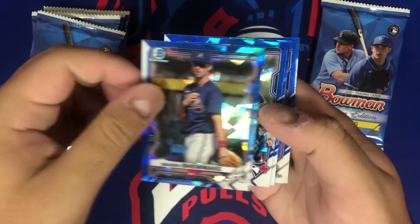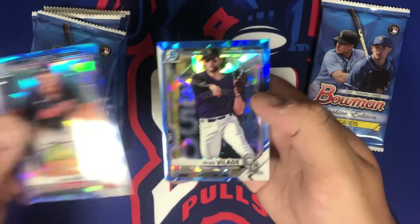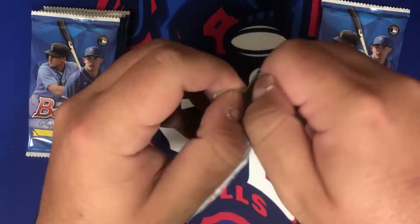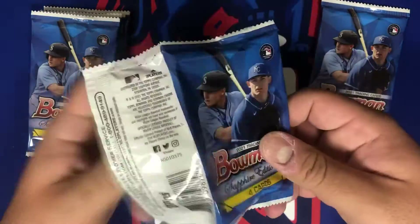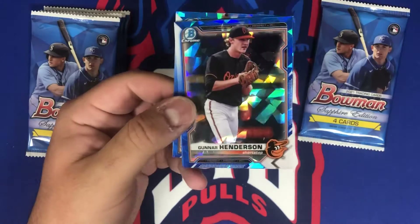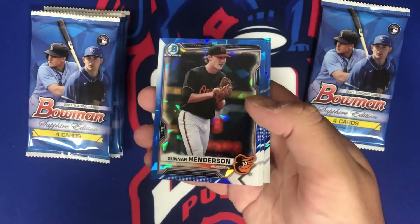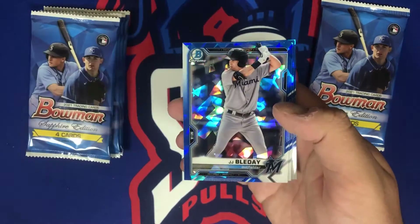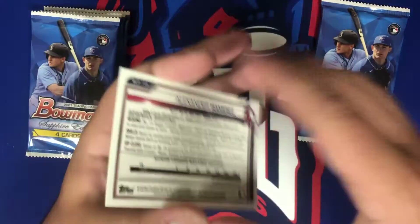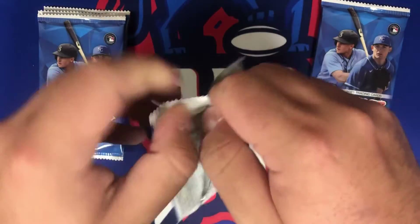Pack two: we got Braden Shoemake, Jordan Groschen, Nolan Jones, and Ryan Velade. Pack two was not so great. Pack number three — these packs don't rip well, be careful with the corners if you're opening these yourself. We got Gunner Henderson, JJ Bladet, Brett Beatty, and another first bowman — Alexander Ramirez, I believe he's on the younger side, only 18.